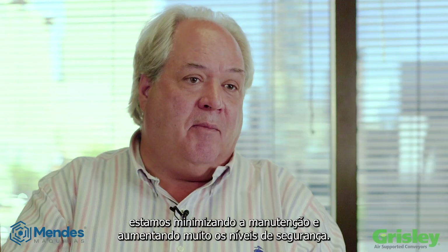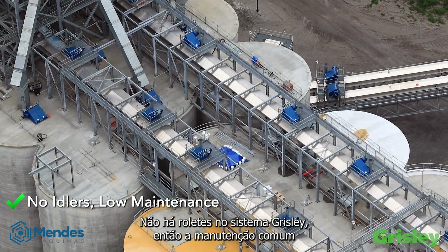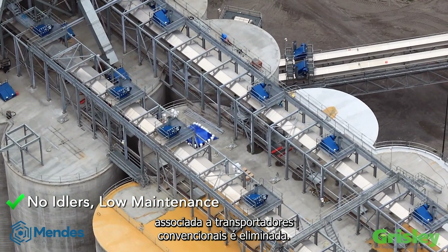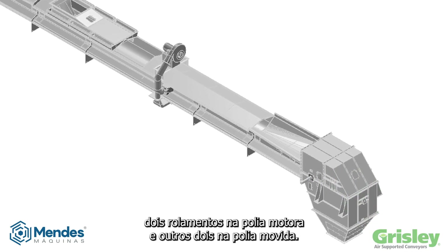By eliminating the moving parts, we're minimizing the maintenance and greatly increasing the safety limits. There are no idlers in the Grizzly system, so the common maintenance associated with conventional conveyors is eliminated. Our conveyors operate with only four bearings: two bearings at the head section pulley and the other two at the tail pulley.